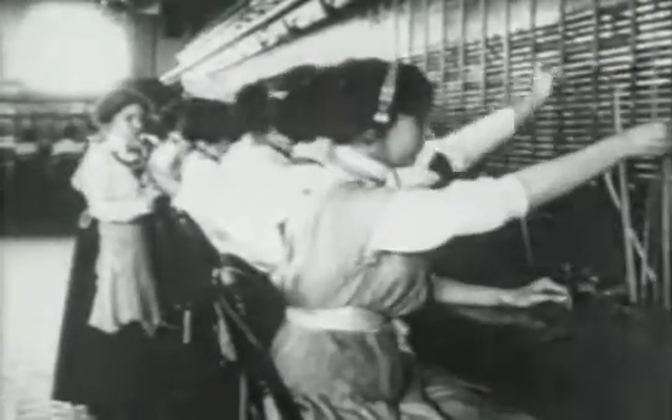At first, the telephone companies had to stress its usefulness in emergencies, because so few people had phones that they weren't much use for anything else.